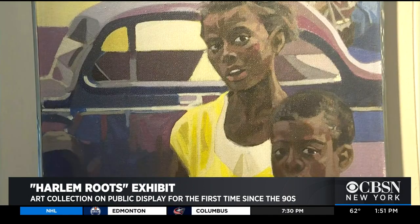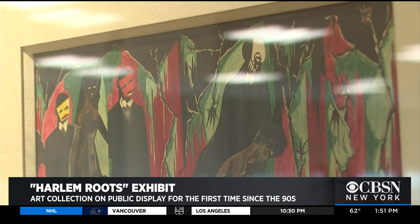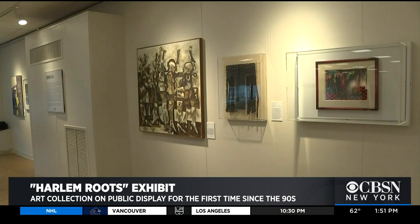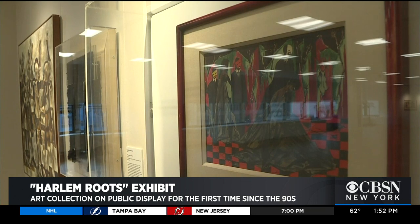After being on display for many years, the pieces were stored away in a basement and unfortunately forgotten about. When the art was rediscovered in 2012, it had suffered some severe flood damage and needed repair and restoration work.